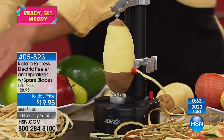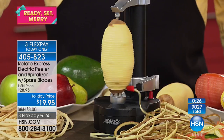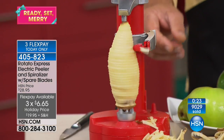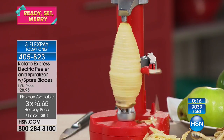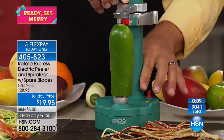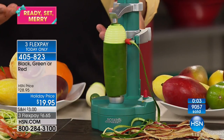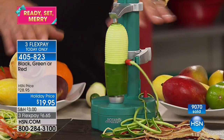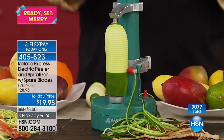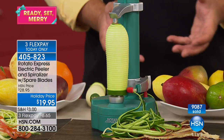We just crossed 9,000 sold — everybody wants this. The flex pay of $6 and change will expire at midnight, so that's just for today. Item number 405-823. Very limited now in the red; we also have the green and the black. Virtually any fruit, virtually any vegetable — anything solid — all you do is place it on the Rotato, raise the top arm up to the height of the vegetable, push the button, and it does the work for you. For that person who has everything in the kitchen, this is the one gift — a $20 stocking stuffer that everybody's going to be talking about.